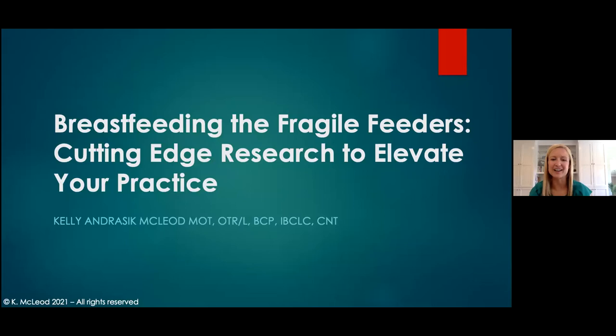Hi everyone. Thank you to Dr. Brown's Medical. Thank you, Lisa, for that really kind introduction. Like she said, I'm Kelly Andrasik McLeod, and I'm so excited to be here today. I have been in OT for almost 15 years, but within the last couple years, I completed my doctoral work for my occupational therapy doctorate at Kansas University Medical Center. What I focused on was improving breastfeeding outcomes for infants within the neonatal intensive care unit. That's one of my big areas of passion. My other area of passion is teaching, which is why I'm so excited to be here to share this webinar with you today.